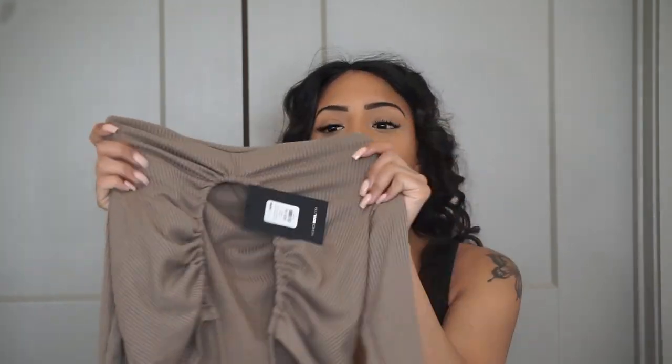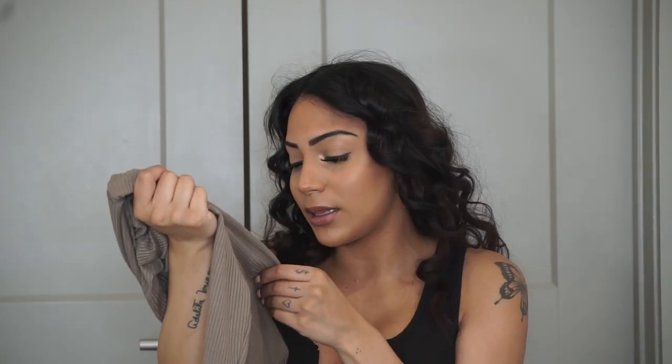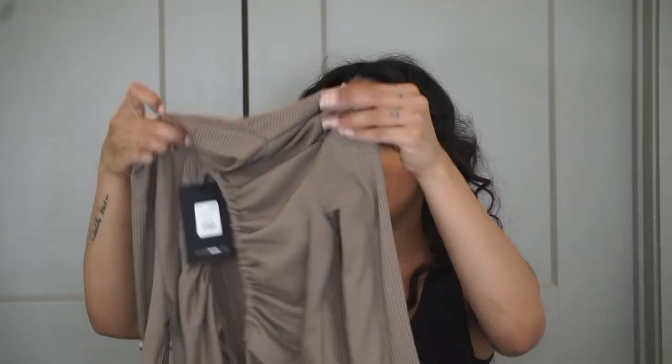I got this top that's like a turtleneck but open in the front to show a lot of cleavage. It's brown, which feels very fall. It's called the Anything But Subtle Ribbed Crop Top. I'd pair it with some high jeans and boots — that would be super cute.